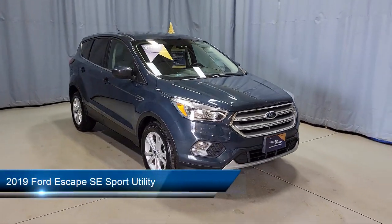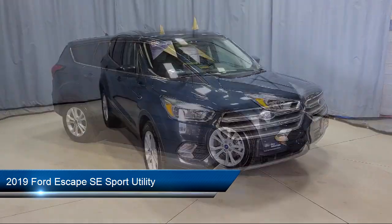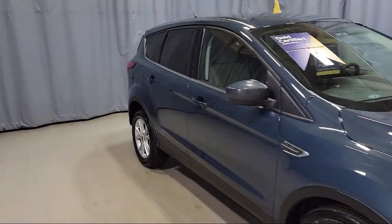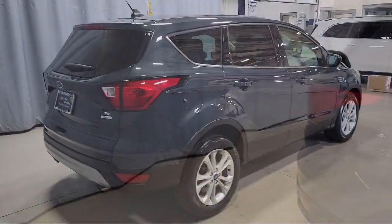This vehicle comes equipped with Ford Pass Connect, Split Fold-Down Rear Seat, Rear View Camera, Heated Front Seats, Heated Unique Cloth Front Bucket Seats, and Sirius XM Satellite Radio.